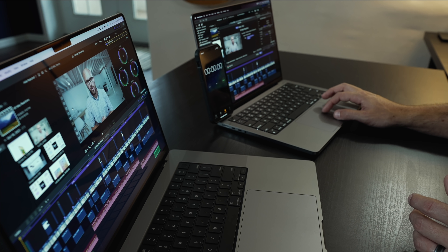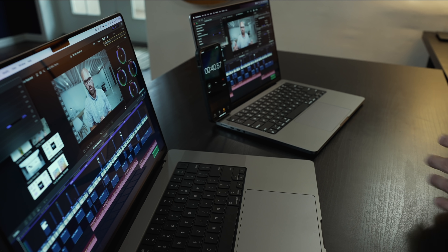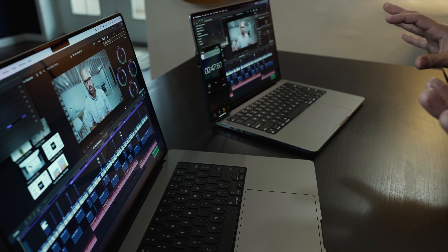I go ahead and click export — 4.25 gigs, video and audio H.264, directly to the desktop on both. Stopwatch started. What you need to know about both of these computers is that they are incredible machines. Even if you go with the more baseline 14-inch M1 Pro, that chip is so incredibly fast and will just chew through footage. You are not going to have to worry about running into any problems with any type of footage you throw at the 14-inch or the 16-inch.